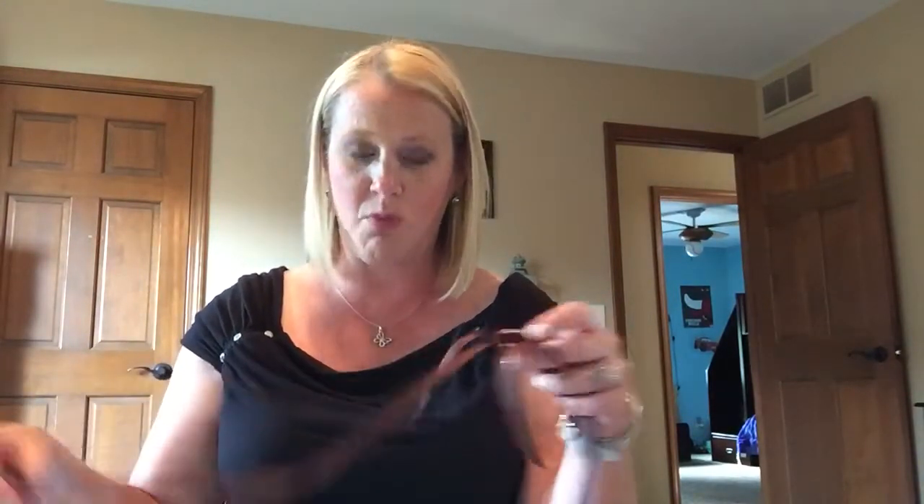She was telling me that tan with navy was actually their original packaging, then they switched to dark brown. But she said these new boxes launching in September are made better and they're all magnetic, so I'm really excited to see what those are like. Now I'm going to open up my box.